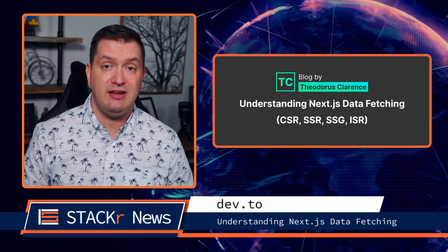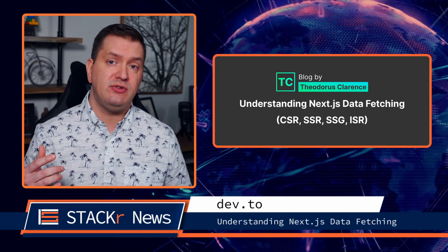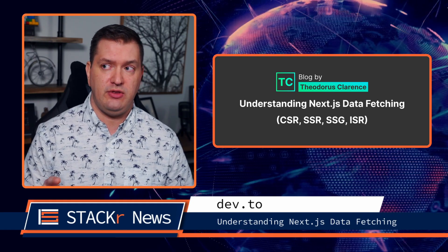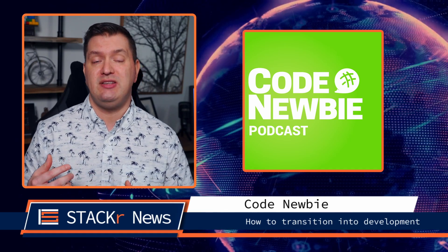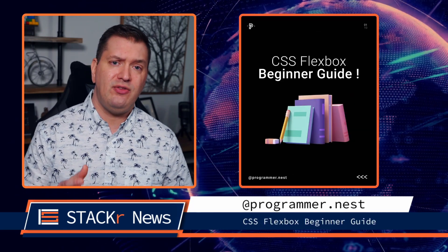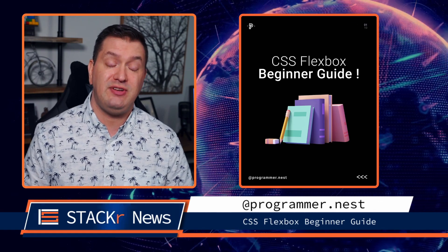Now onto articles, podcasts, and socials. A great article on Dev.to was Understanding NextJS Data Fetching — it covers CSR, SSR, SSG, and ISR, not to be confused with IRS. For podcasts, go check out the latest Code Newbie episode where they talk to Christine Fletcher about transitioning into development after over a decade in your field. On Instagram, go check out this carousel from programmer.nest for some easy-to-understand Flexbox examples. And on TikTok, go check out Sensation for some developer humor.